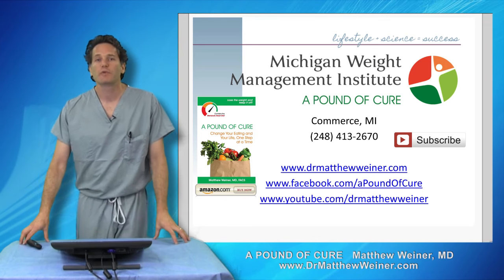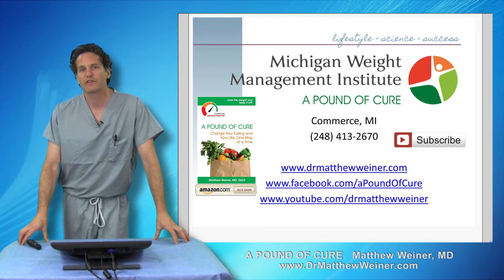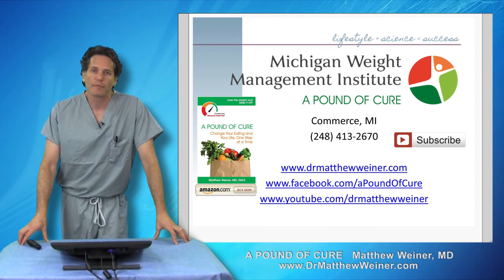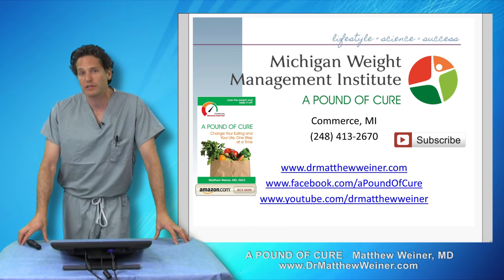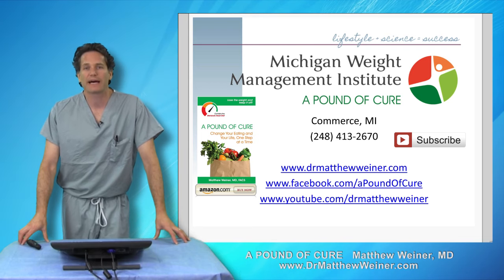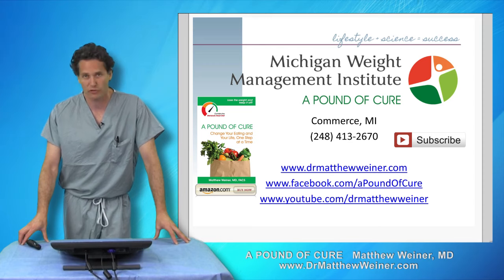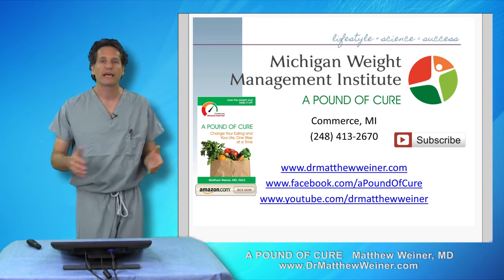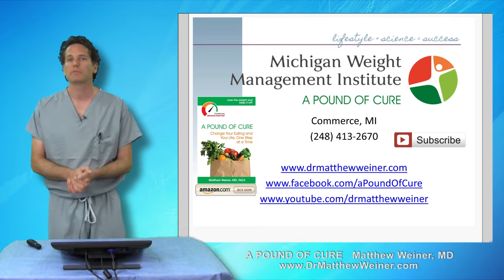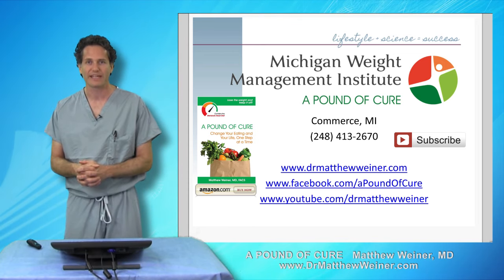Thank you very much for your attention. If you want to learn more about how to make a healthy choice, you can check out my book, A Pound of Cure, on Amazon. You can look at our Facebook page at A Pound of Cure, subscribe to the YouTube channel — we've got lots more videos about good food choices, healthy eating, success after bariatric surgery, and success without surgery at all. Or if you're in southeastern Michigan and interested in seeing me for an appointment, you can come to my website at www.drmatthewweiner.com. Thank you.